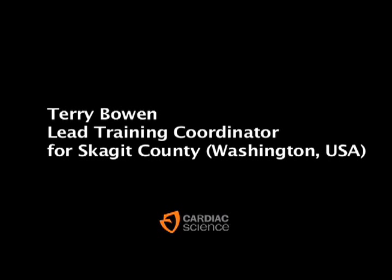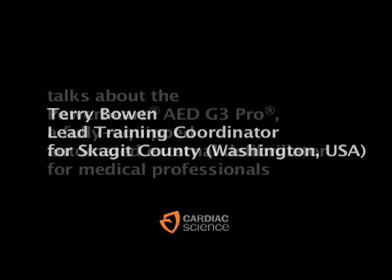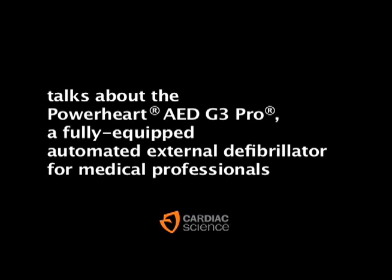My name is Terry Bowen. I am the training coordinator for the Skagit County EMS Commission. I'm responsible for 19 fire districts and 8 municipalities — a total of 29 fire stations.